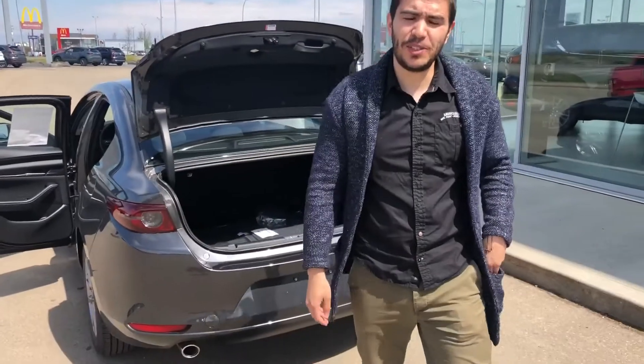So once again, this is Juan from LA Mazda. I hope to hear from you soon. Please give me a call when you have a time at 780-986-9665. Thank you.